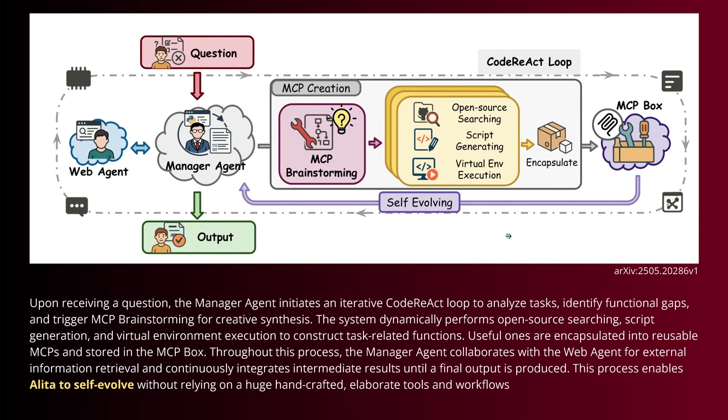So here you have it. We have a human question, our manager agent in the minimal configuration — the MCP box is relatively empty if you start from zero, so there's a little warmup phase. But after two or three tasks, you'll fill up your MCP box very fast. The manager agent analyzes the task, then MCP creation. We have an MCP brainstorming tool, open source searching functionality, script generation, and virtual environment execution of the code. We encapsulate it, put it in the MCP box, and have a self-evolving system. Simple and beautiful.